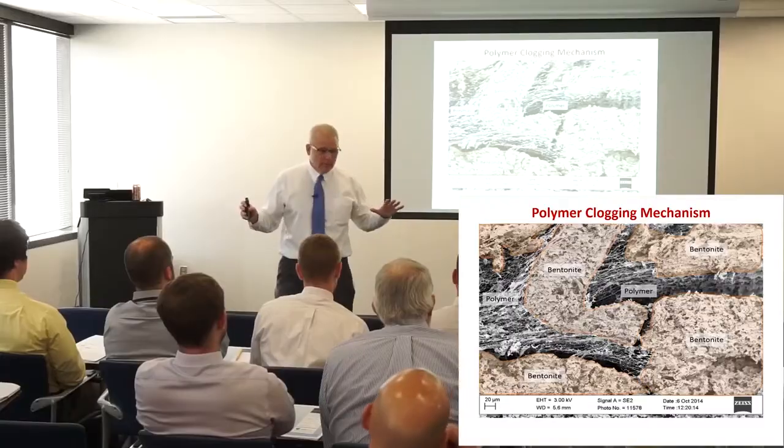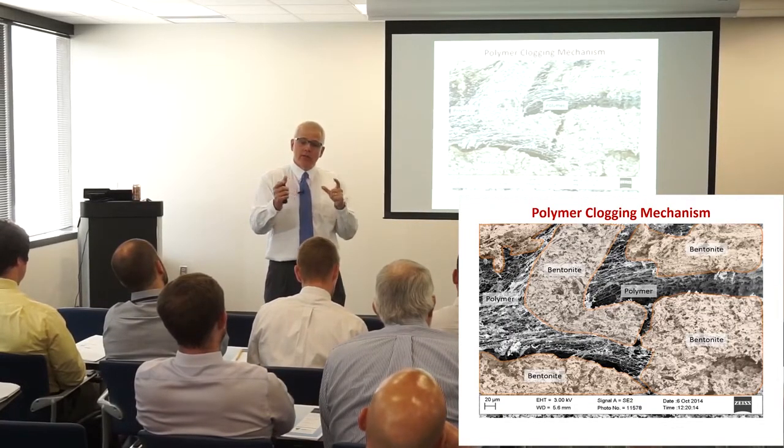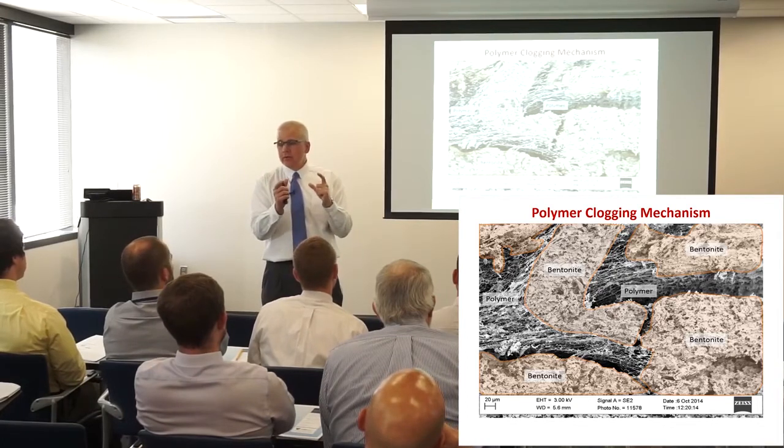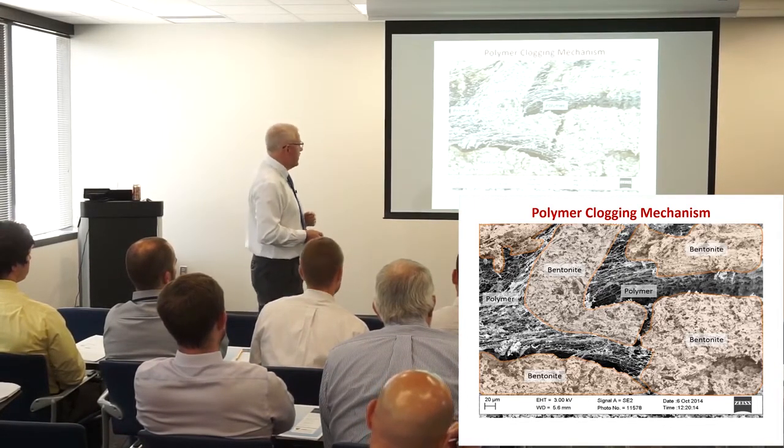It had nothing to do with swell at all. But we figured out that if we were able to put the right polymers in place, we could get the two materials to work together to create this composite and fill all the pore space and drive the conductivity down really low.